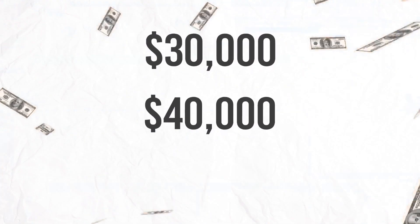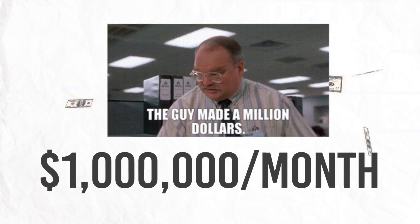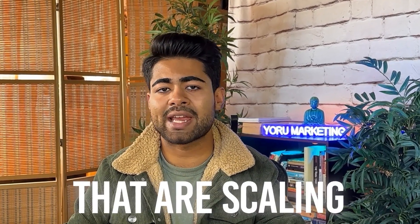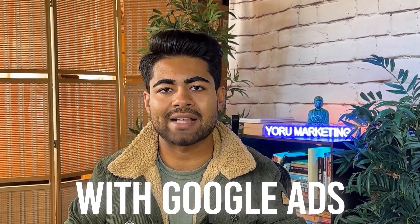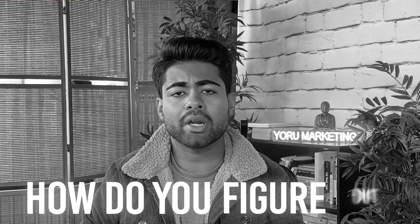The number one thing that separates e-commerce brands barely doing $30,000, $40,000, or $50,000 a month from those doing $100,000, $500,000, or even a million dollars a month is the perfect account structure. Those brands scaling to the next level with Google Ads are the ones that have identified the perfect Google Ads account structure for their e-commerce brand. So how do you figure out the perfect Google Ads account structure for your brand?